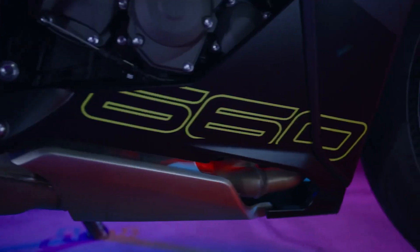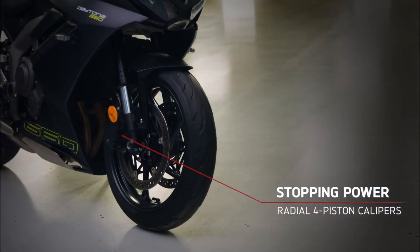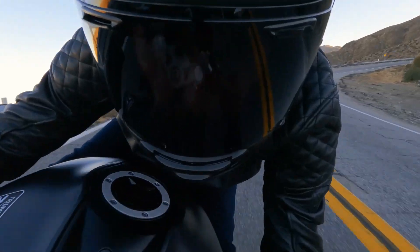Now in 2024, Triumph reintroduces the Daytona 660 equipped with cutting-edge features and performance enhancements. Power and performance: the heart of the Daytona 660.